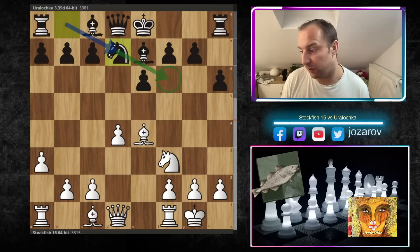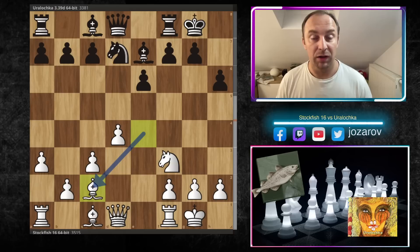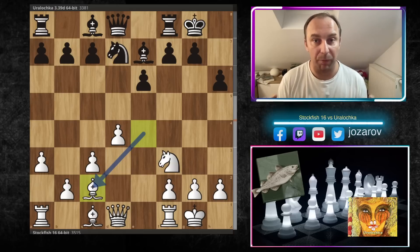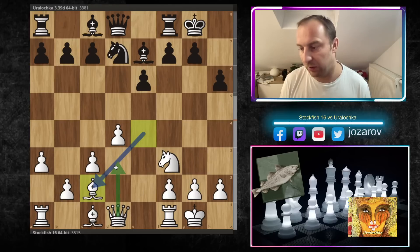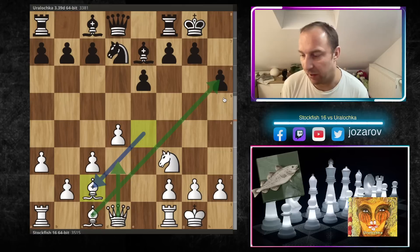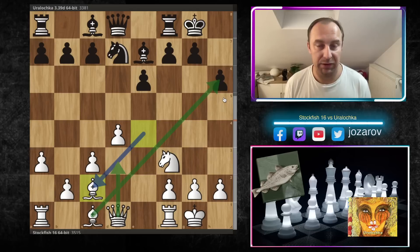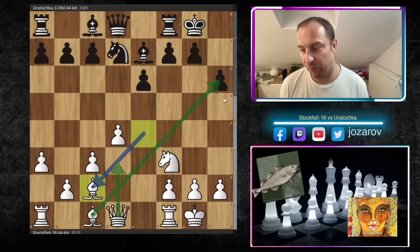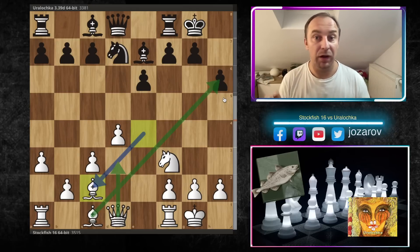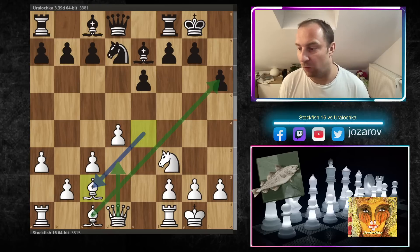So after Nd7, castles kingside, and now Bc2 — this is the so-called Capablanca attack, the so-called Capablanca structure. When you retreat with the bishop and try to get the queen on d3, with your bishop hitting this diagonal, this is the setup you want to achieve. We have discussed in one of my basics in chess series videos this Capablanca attack; you can learn important ideas in these types of attacking formations.